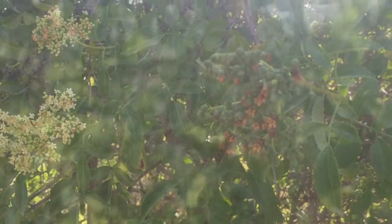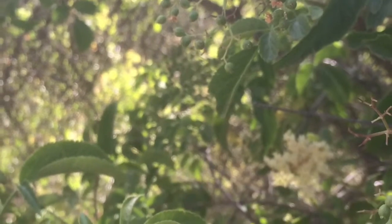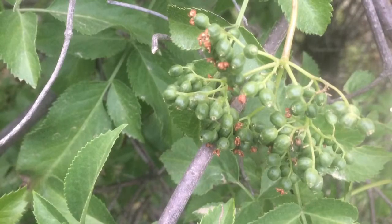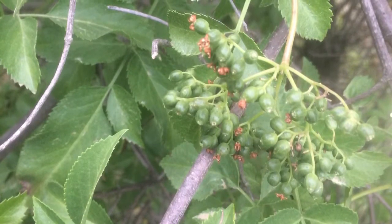The Blue Elderberry is pollinated by butterflies, after which 3–5 seeds form, which birds will then eat. It is also important to note that the berries are toxic when consumed raw.